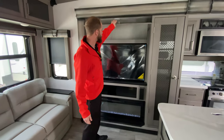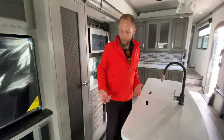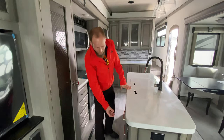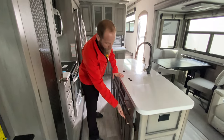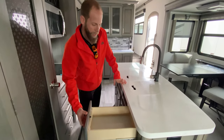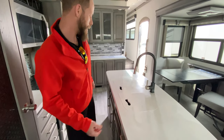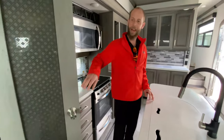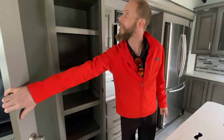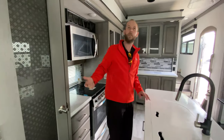Got some storage up here too. All of the cabinet structures are real wood. We have trash can storage below, which I absolutely love. All the drawers are full metal rolling ball bearing glides and they have self-close. Pantry over here, and it does have a light inside that automatically comes on for you.